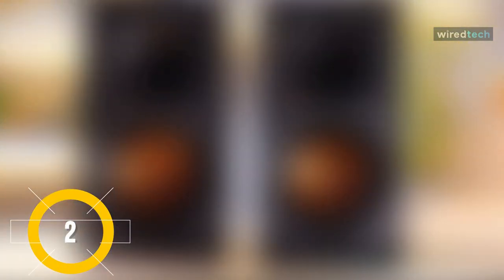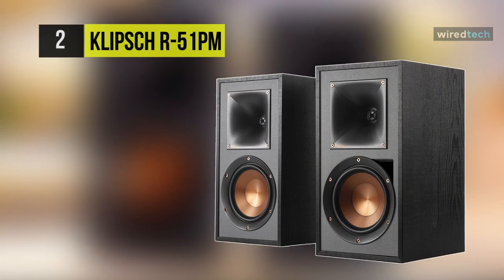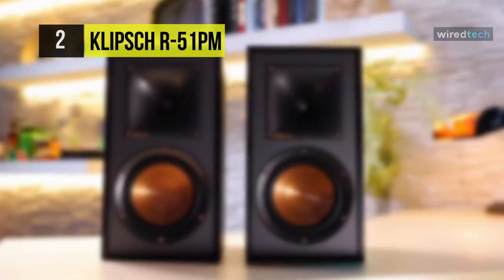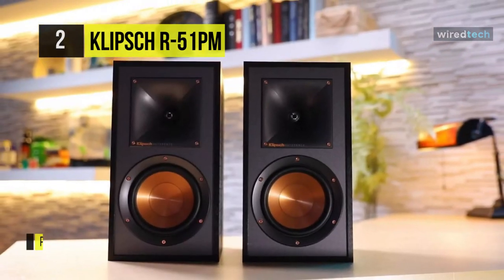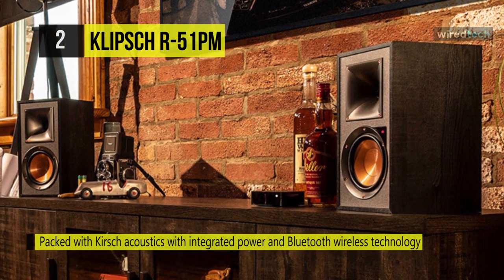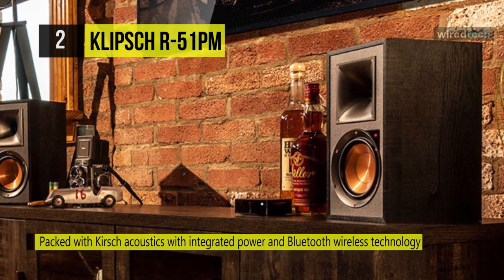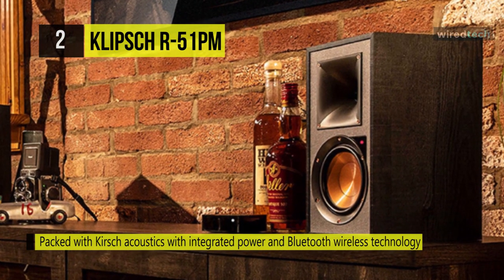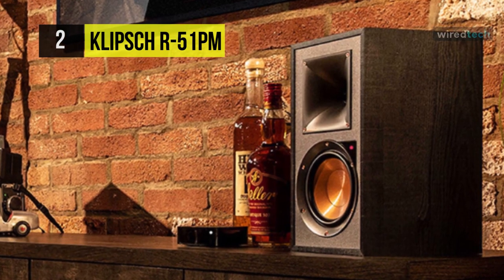The Klipsch R-51PM. Enjoy audio from nearly any source with this two-way powered Bluetooth bookshelf speaker. It features Bluetooth wireless connectivity, plus stereo RCA, optical, and 1/8-inch auxiliary inputs for traditional wired devices, as well as a USB Type-B input for music stored on your computer.